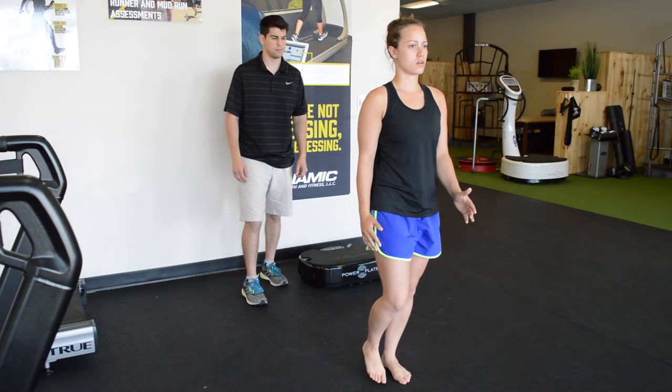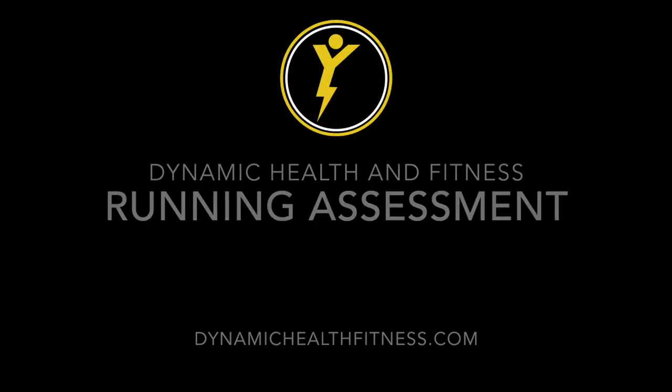Our running assessment concludes with a summary, making sure you fully understand everything we just went through. Then we go home and begin building out your program, specific again to your goals, your needs, and your assessment findings. In the next session, we get to work. We look forward to seeing you.